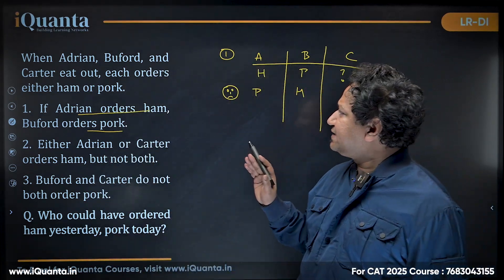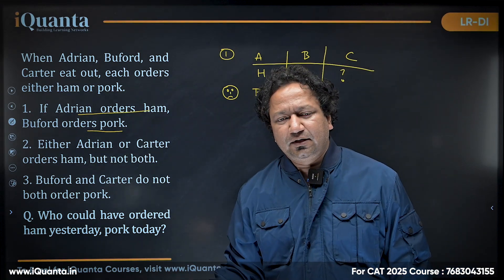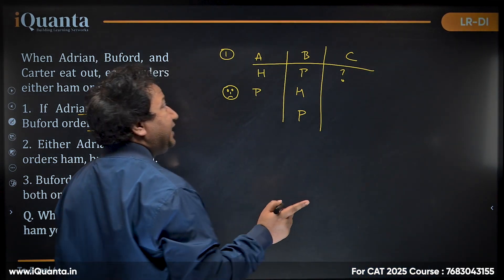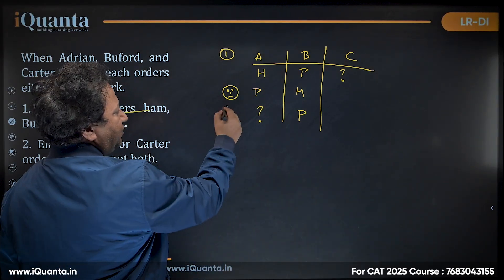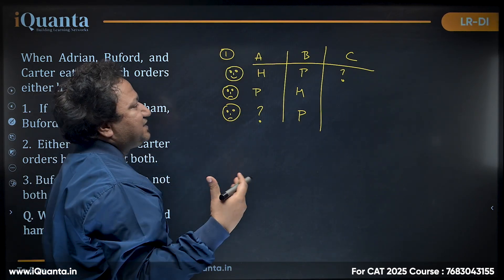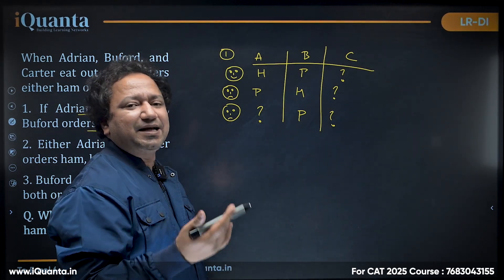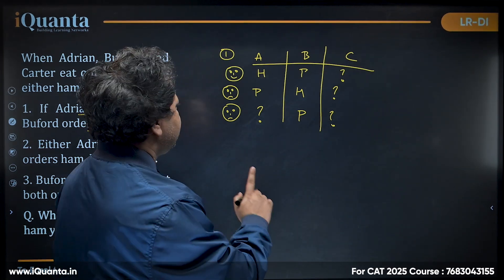So: if Adrian orders ham, Buffard would definitely order pork. But if Buffard orders pork, would Adrian order ham? We won't be sure — vice versa is not true. These simple logical distinctions seem straightforward, but they are exactly the kind of reasoning that will build your understanding to solve any logical reasoning puzzle in CAT.